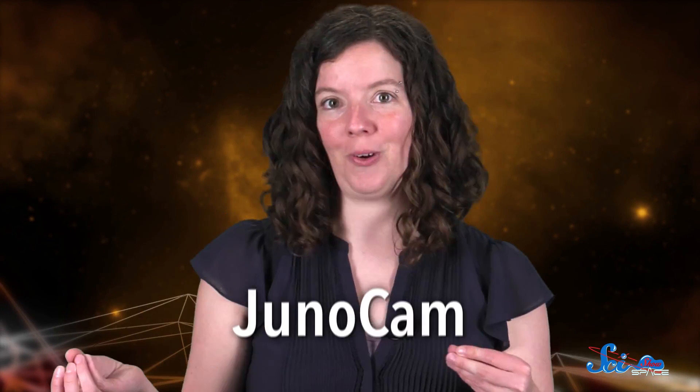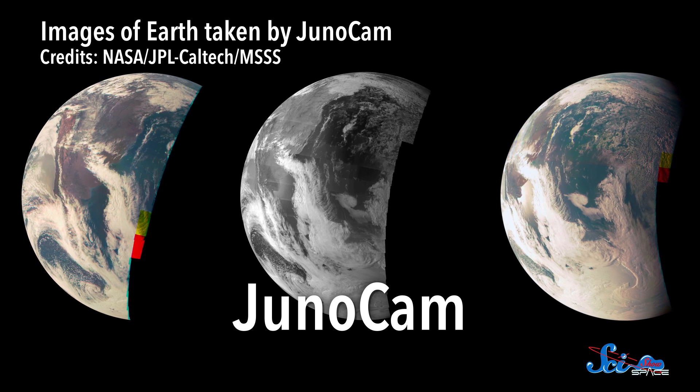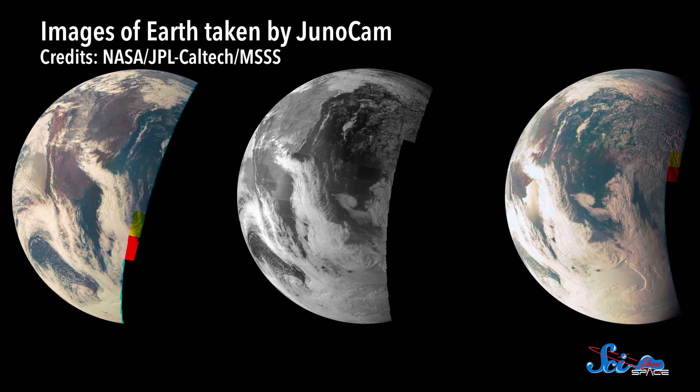But best of all is JunoCam. It's just a regular high-definition camera, but its targets are completely up to the public. You can go vote about what you think will be the most interesting thing for JunoCam to take pictures of, and NASA will point it at whatever gets the most votes. If you want to be a part of that discussion, there's a link to the website in the description. The first JunoCam pictures of Jupiter are going to be released on Monday, right after Juno enters the Jupiter system. So keep an eye out for those.